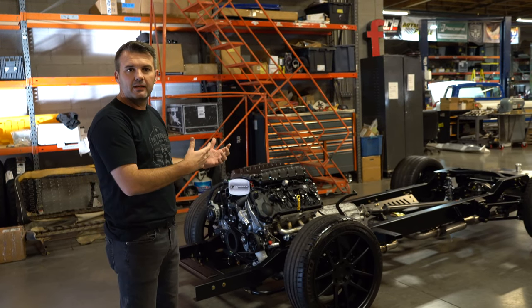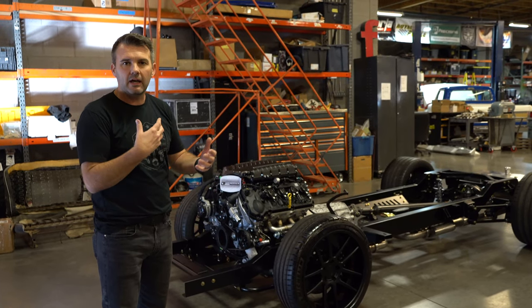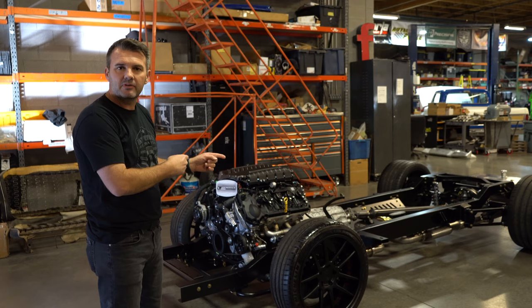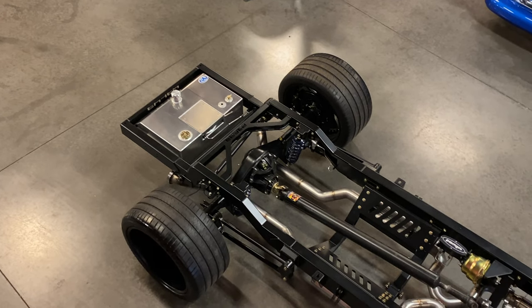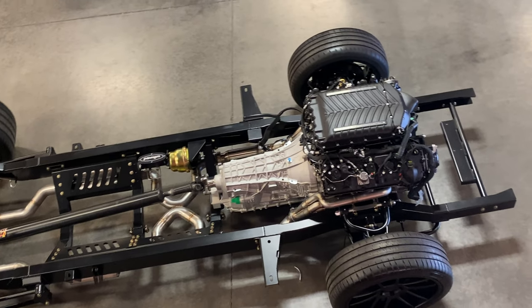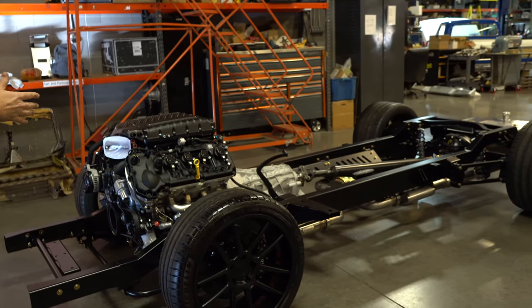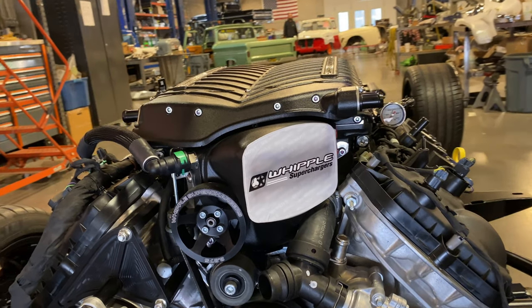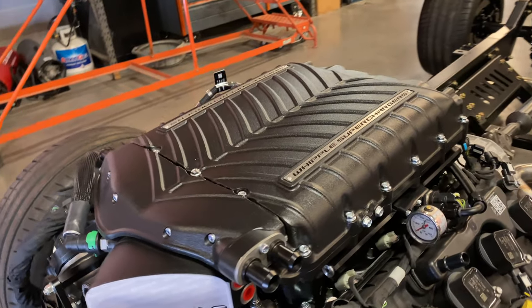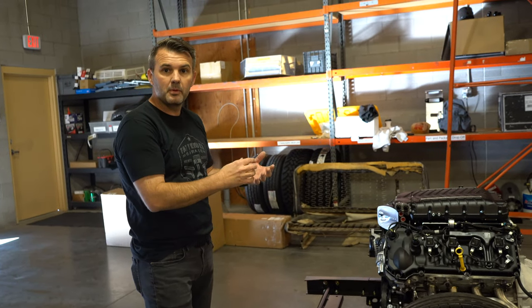We do full builds here, and we also sell components and things for an LS swap or Coyote swap or whatever it is you're doing, and this happens to be one of our four chassis that we sell. You can buy just a chassis to keep the price down, or like this customer, you can buy the chassis done, powder-coated. He bought a Gen 3 Coyote motor with a 10-speed automatic transmission with a Whipple supercharger, all installed.